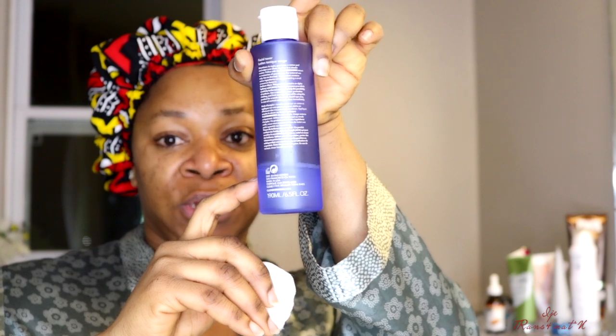The next product I'm going to use is the Ole Henriksen Glow Water Dark Spot Toner. This is supposed to help with dark spots on your face. I take a little bit on a cotton pad and sweep it all over my face. If you have dark spots, this is something you want to try. I've been using this for a very long time — this is actually my second bottle and it's almost finished, and I think it's doing a good job. You can get this from Sephora or the Ole Henriksen website.